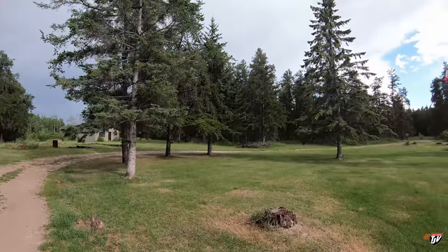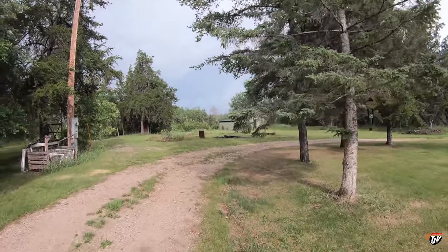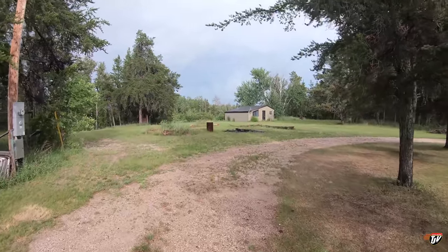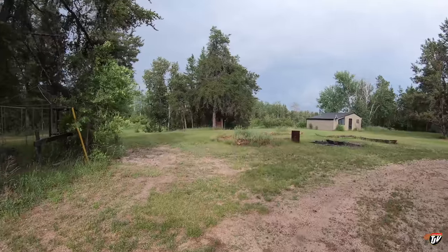We had a severe thunderstorm warning, tornado warnings, an emergency broadcast that interrupted all our radios telling us there's a tornado watch going on. The storm rolls over us, lightly drizzles for 15 minutes, and goes away — clear skies.